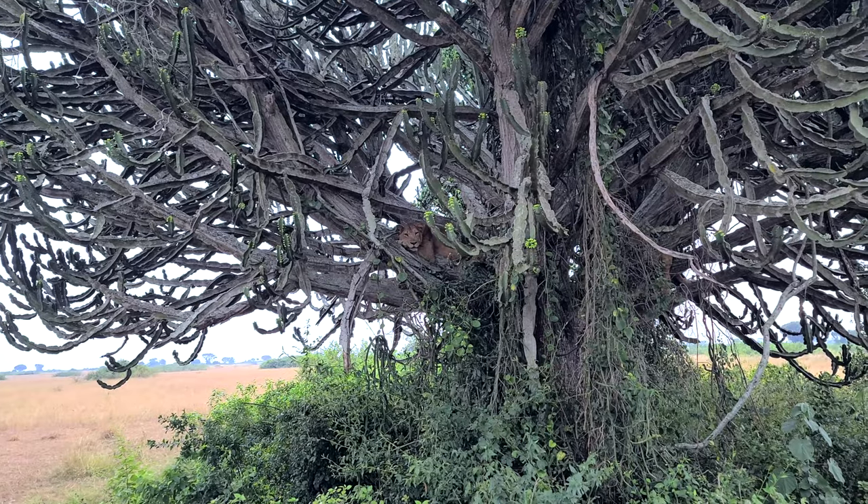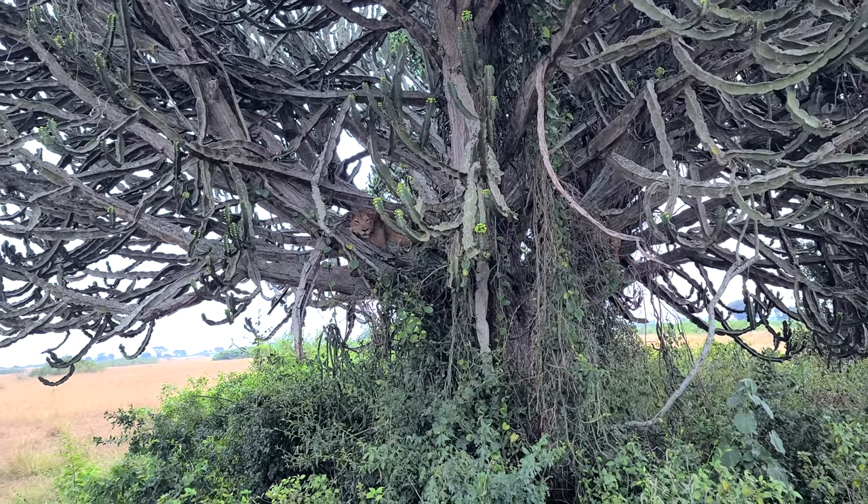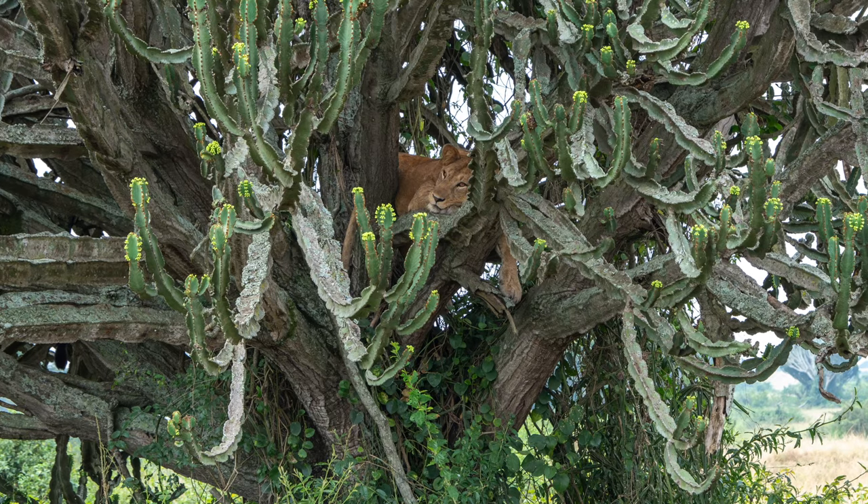We saw two female lions in a tree. They stay cooler on hot days up in the branches of the candelabra tree.